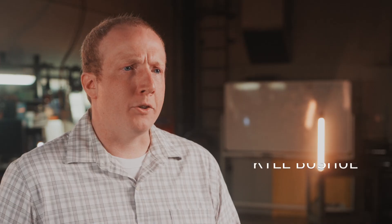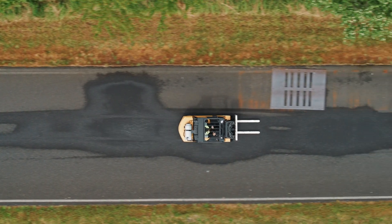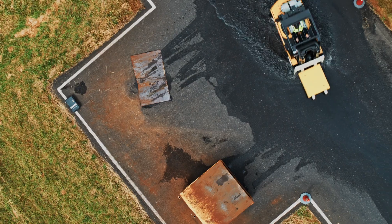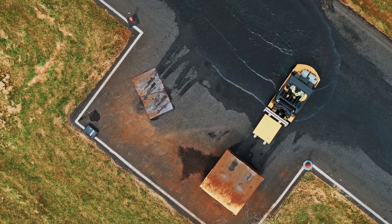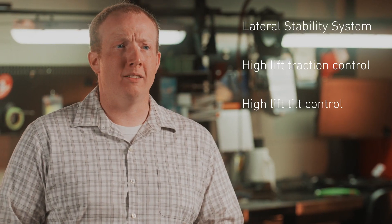My name is Kyle Buschu. As a truck engineer, I help integrate the systems from the truck into a usable and valuable product for our customers. DSS is short for Dynamic Stability System, and it's a new Operator Assist feature made up of four unique subsystems that all work together to help assist the operator: Lateral Stability System, High Lift Traction Control, High Lift Tilt Control, and Corner Control. It's intended to help reduce the likelihood of a lift truck getting into an unstable situation.